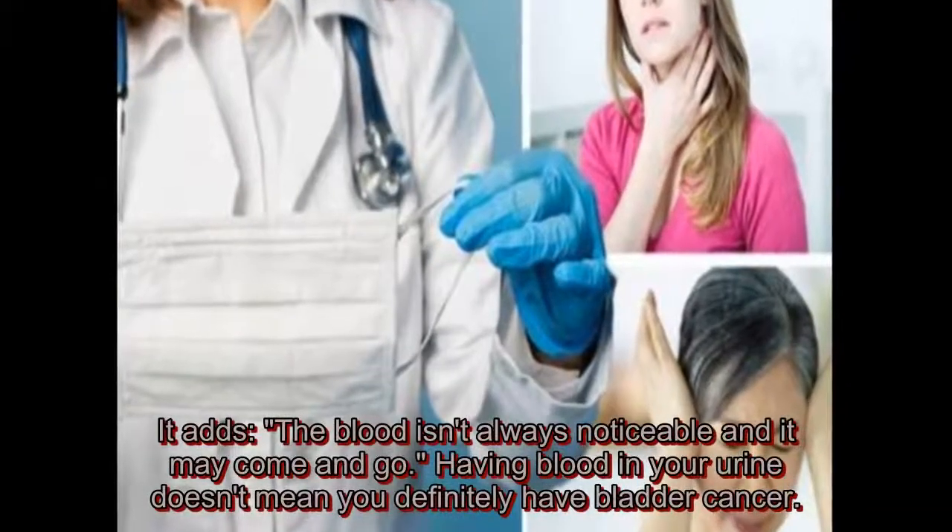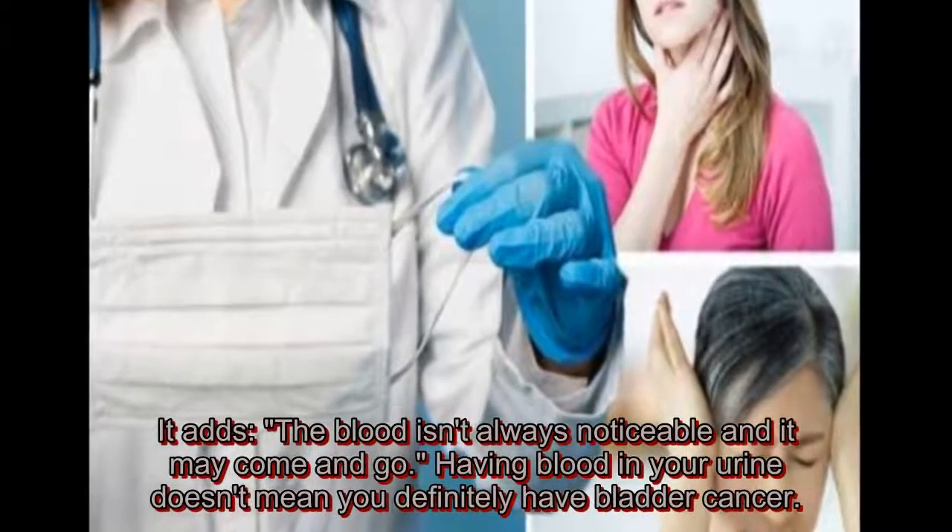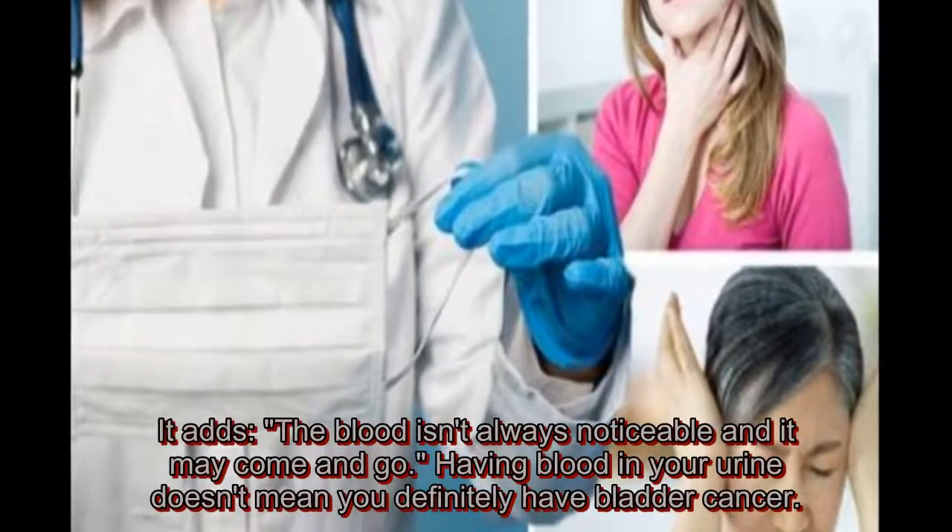The blood isn't always noticeable and it may come and go. Having blood in your urine doesn't mean you definitely have bladder cancer.